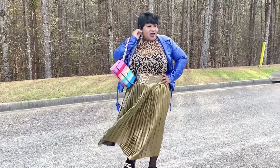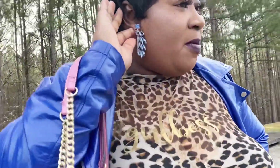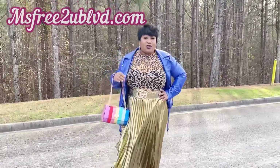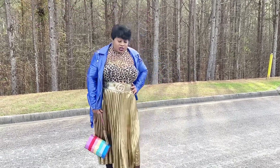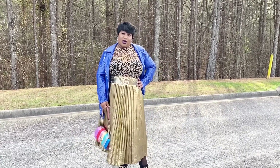So then we're going to get into these earrings. These earrings are from my boutique, Miss Free to U Boulevard. These are the really cute owl ones that I have been showing you guys, also in the color blue, which gave this outfit a good pop of color. The outfit has a lot of gold embellishments and I didn't want it to have too much gold, so I popped the color blue with it.